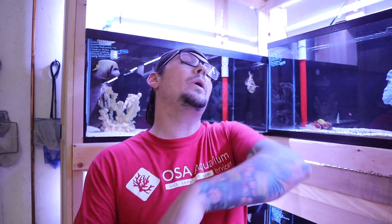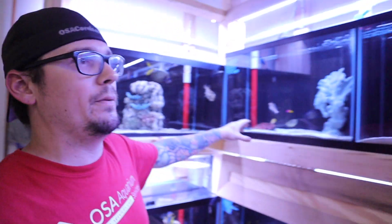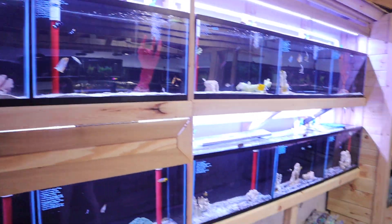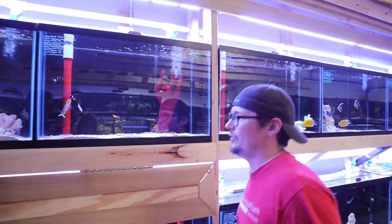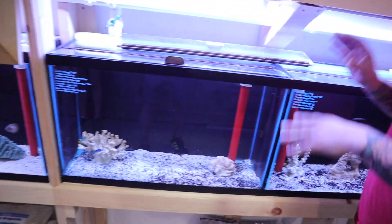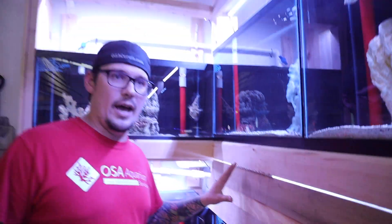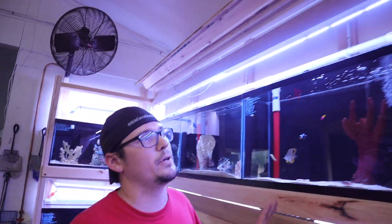Right here is our new saltwater system. This is a little bit different than before. Last time at the old store we did it based on 20s and then had a big 220. We brought the 220 back here, but instead of going with 20s we went with bigger tanks — we went with 29s. I wanted to give the fish a little more height and I like that eye view. Is this system finished yet? No, it's up and running, but we're still doing a lot of the woodwork and facade — it's coming along slowly but surely.